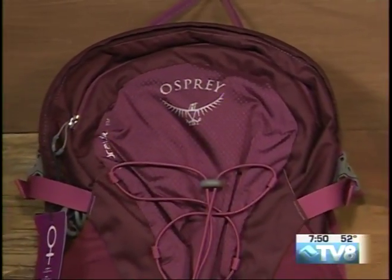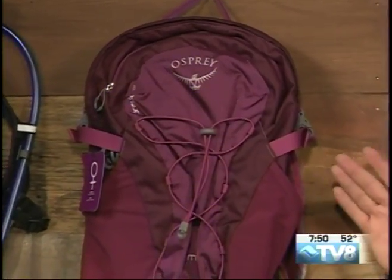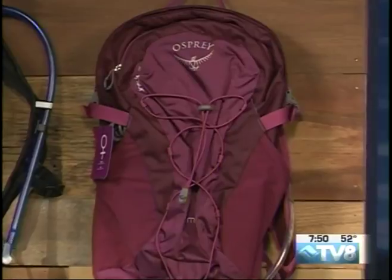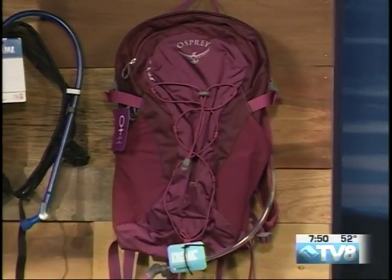They're perfect for hiking or mountain biking — they're extremely low profile. This Osprey one has a little bit more space; you can actually put a rain layer inside, maybe some snacks, maybe a collapsible dog bowl so your pup can drink water too. These contain about two liters of water.